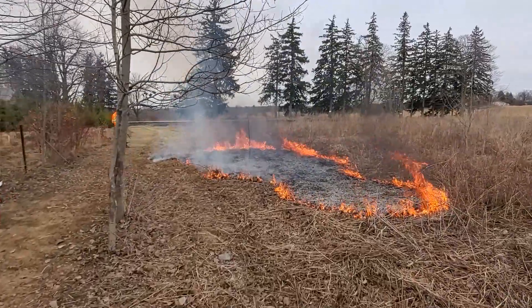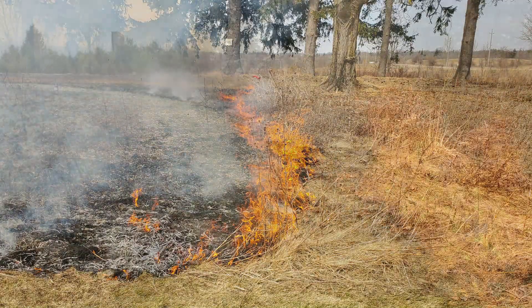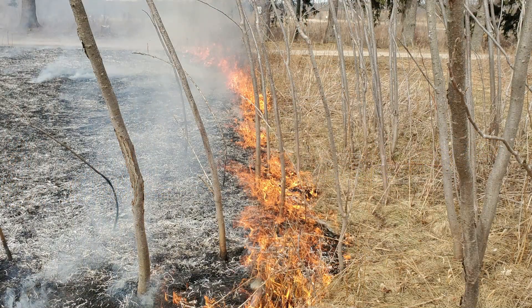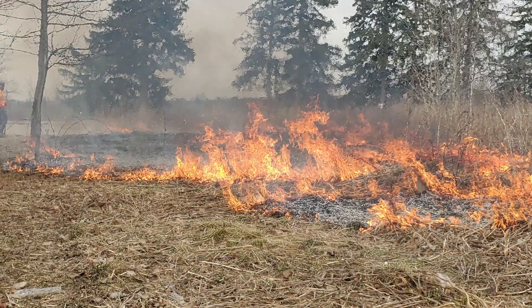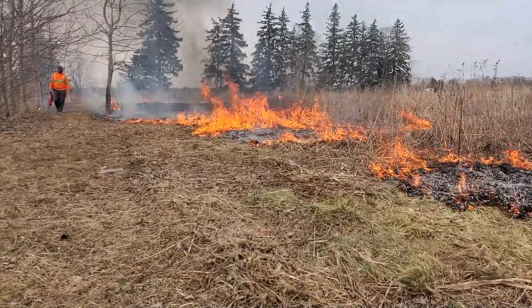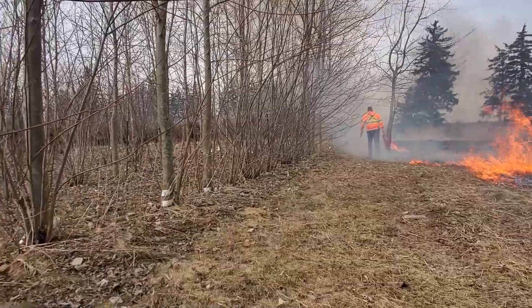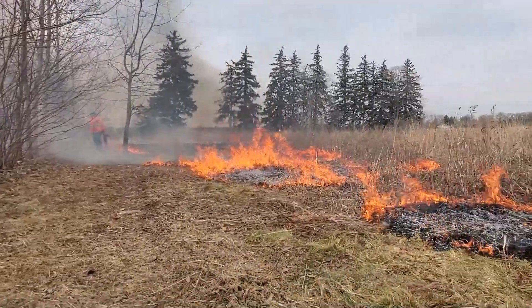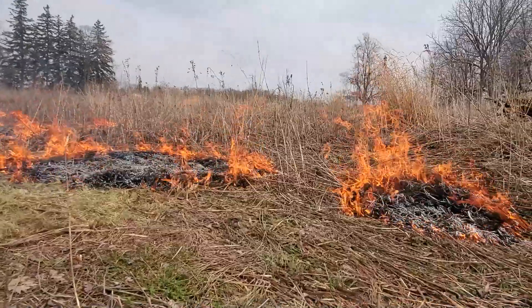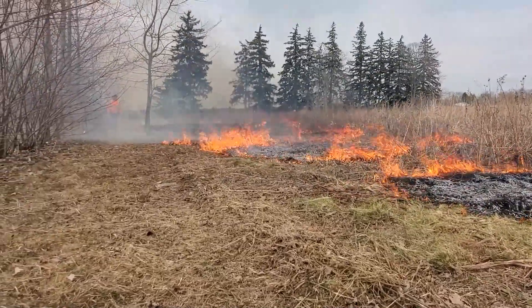We need to make sure this doesn't escape and goes where we want it to. We tried to mow and mat it all down with the mower, but it can still try to jump across or creep out slowly across the ground. Right where we are, we don't want it to disappear off into these trees and start them on fire. It's pretty amazing — the fire can be real powerful, real quick, and as soon as it's out of fuel it's just gone. I'm going to make sure there's a spot around the perimeter that doesn't have fuel and isn't able to jump over that perimeter.